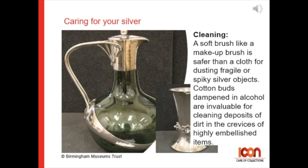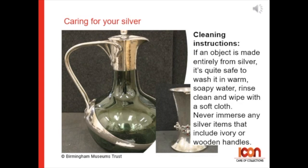Cotton buds dampened in alcohol are invaluable for cleaning deposits of dirt in the crevices of highly embellished items. For washing instructions: if an object is made entirely from silver, it's quite safe to wash it in warm soapy water, rinse clean, and wipe with a soft cloth.